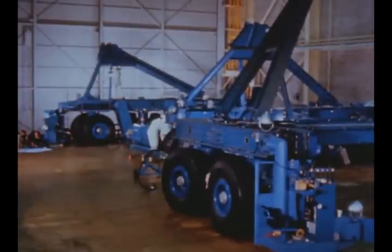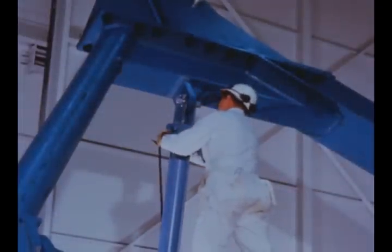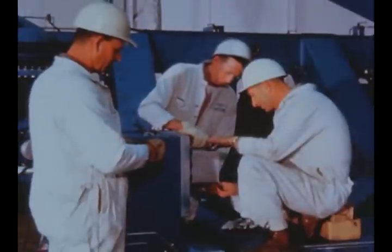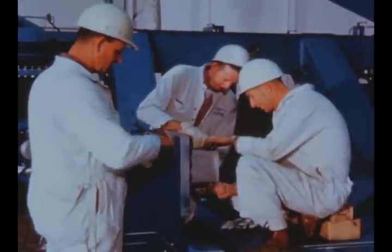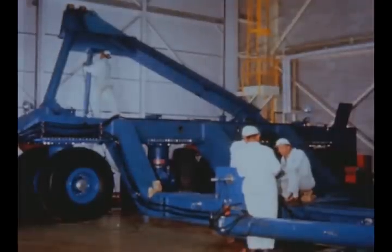Assembly of the S1C transporter was completed at Marshall this quarter. Mechanical, hydraulic, and electrical checkouts have been performed. The 100-ton transporter, which has a total of 24 wheels, consists of two dollies which will be bolted to the ends of the self-supporting S1C stage. Road tests will start next quarter.